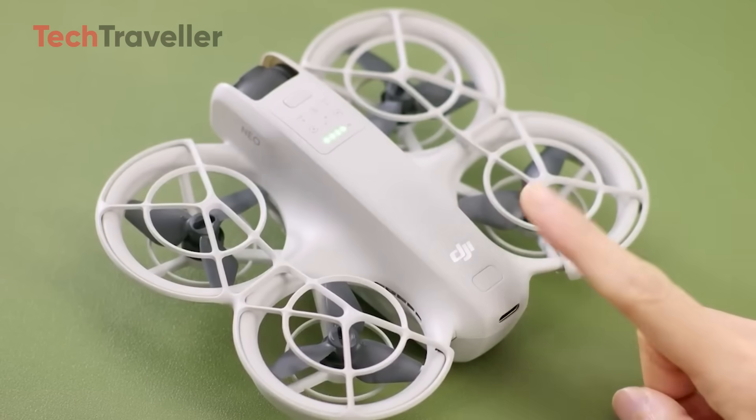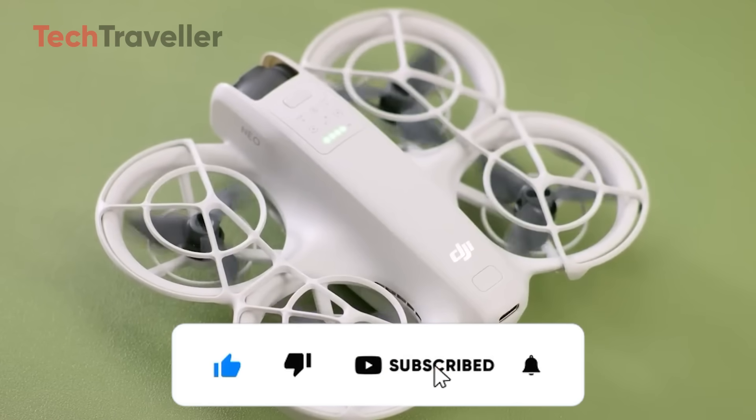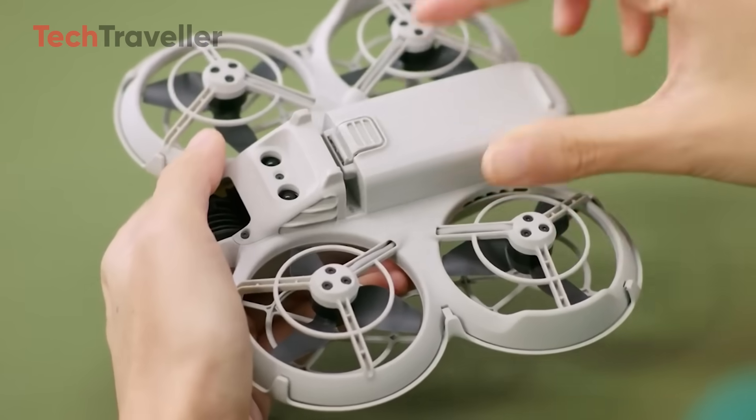Before we dive in, don't forget to subscribe, hit that like button, and drop a comment below with your first impressions. I'd love to hear what you think about this sleek new DJI release. Now let's break it down.